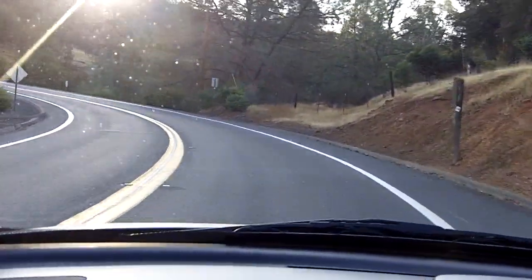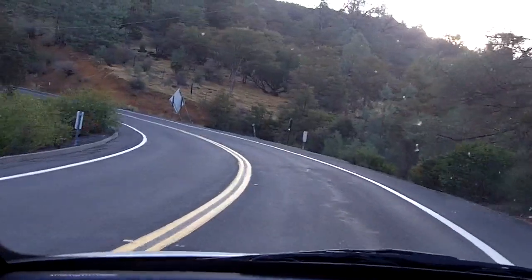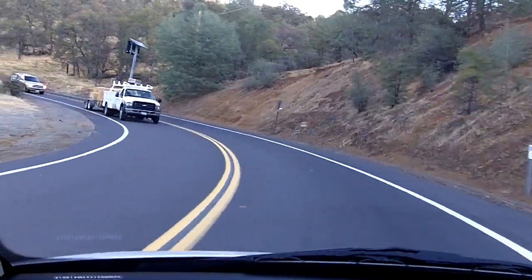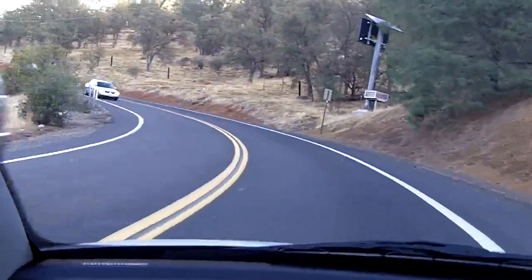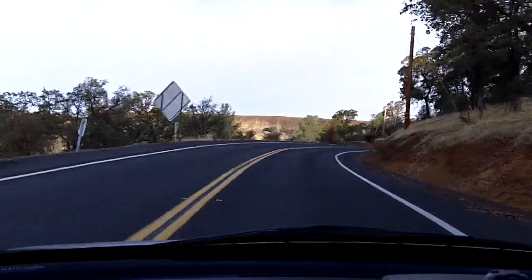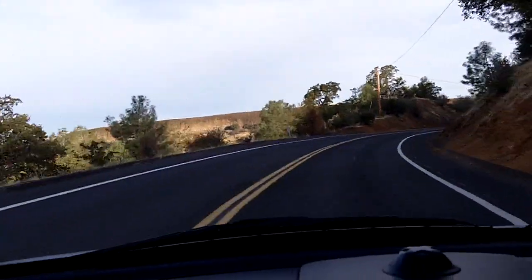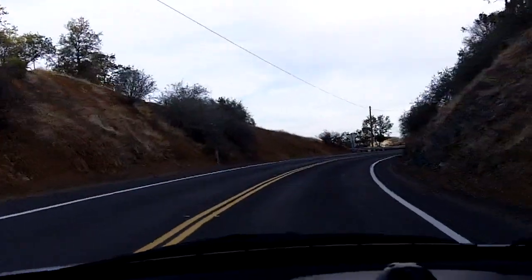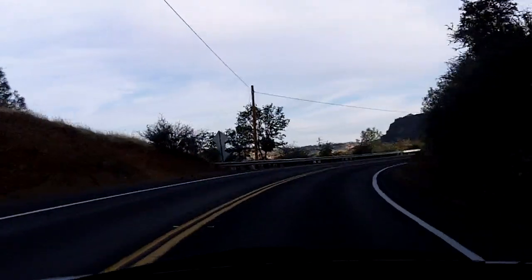This is a pretty good little hairpin here. If you're playing your cards right, you can do it about 45-50. I wouldn't want to do it in the wet. Oncoming traffic is pretty well behaved — they're usually on their side of the road. It's generally just a really enjoyable little strip here. This is just past Lake Tullock, heading towards Highway 108 on O'Burns Ferry Road.